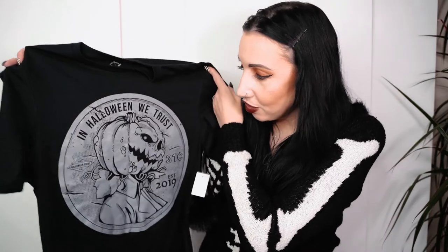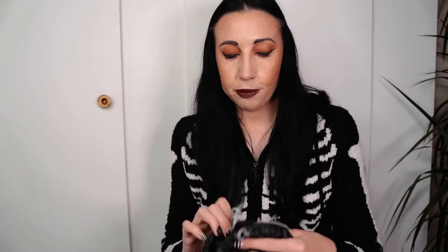I also have this 'In Halloween We Trust' t-shirt with a big pumpkin on the front - size small, so I'm guessing it's mine. That's from the All Hallows Eve Boutique and I think the Dead Coconut Shop in CityWalk also stocks these kind of t-shirts. I thought that was really cool - that was thirty-five dollars.